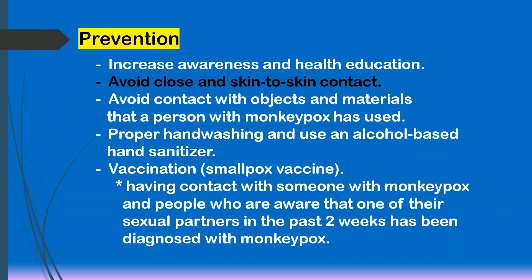This includes people who have been identified by public health officials as having contact with someone with monkeypox, and people who are aware that one of their sexual partners in the past two weeks has been diagnosed with monkeypox. According to the WHO, vaccination against smallpox was demonstrated through several observational studies to be about 85% effective in preventing monkeypox. Finally, avoid sexual contact with a person who has a suspected case of monkeypox.